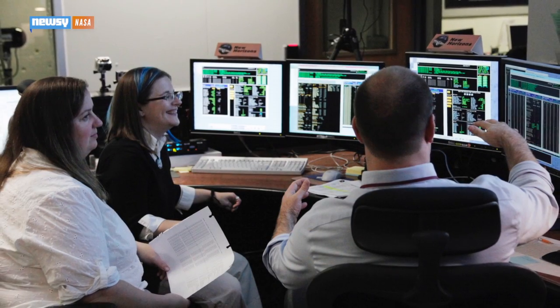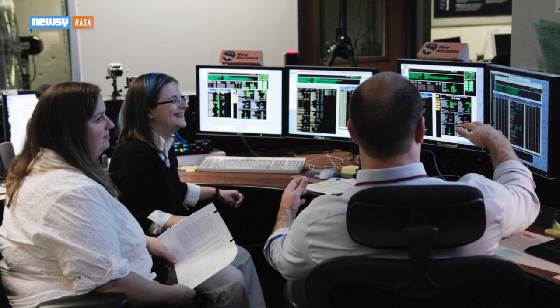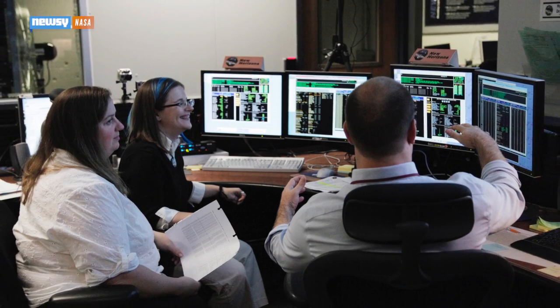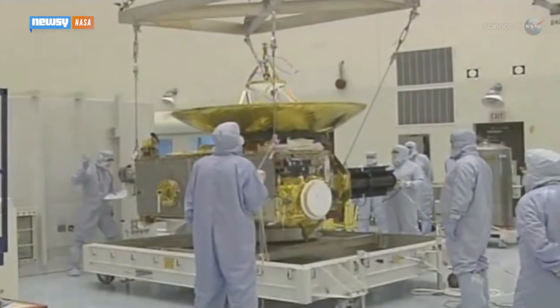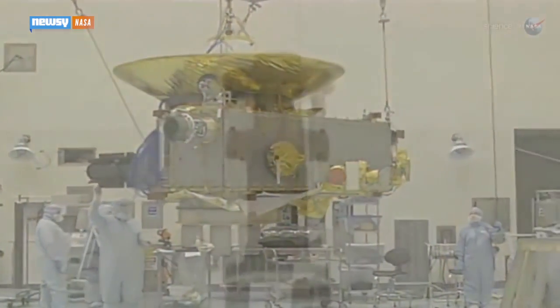These won't be the only images we pick up from New Horizons, either. After waking from its hibernation period in December last year, the spacecraft began its primary mission to collect data as it slowly approaches Pluto. As it gets closer, New Horizons will be able to provide more detailed photos of both Nix and Hydra.